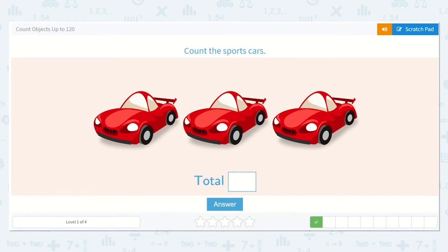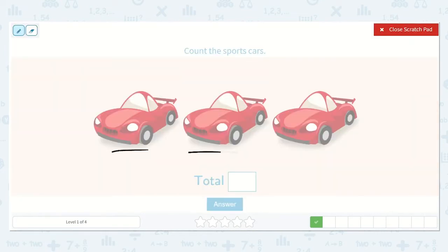Next they would like us to count the sports cars. One, two, three. I see three.